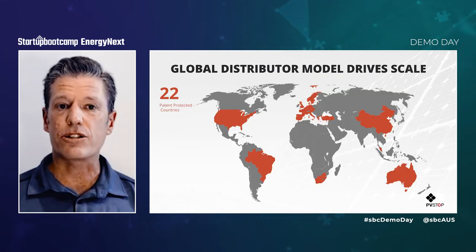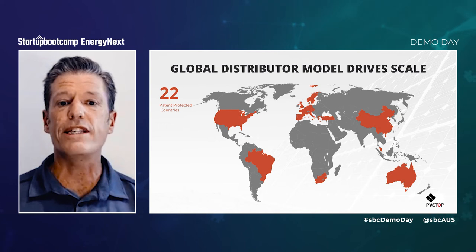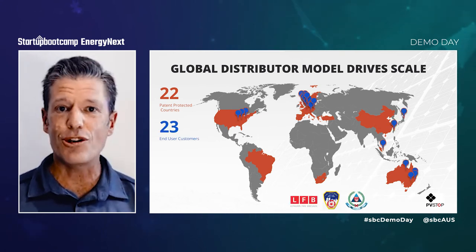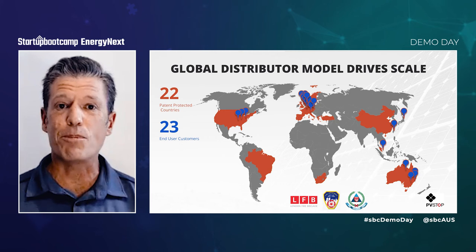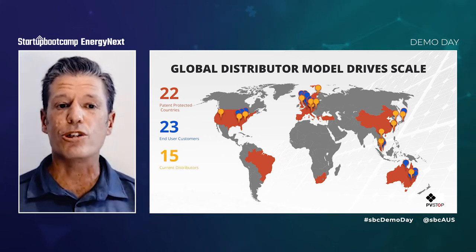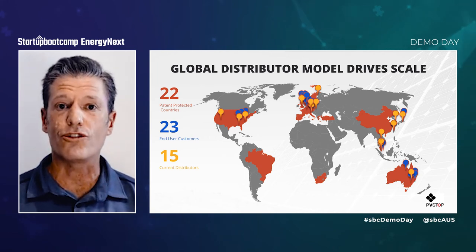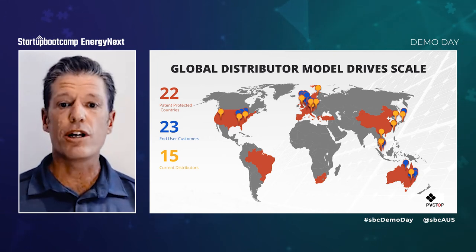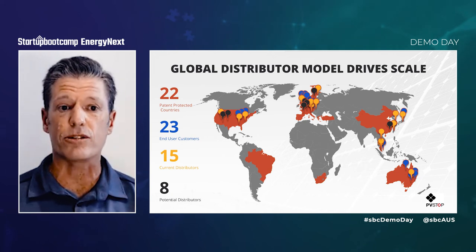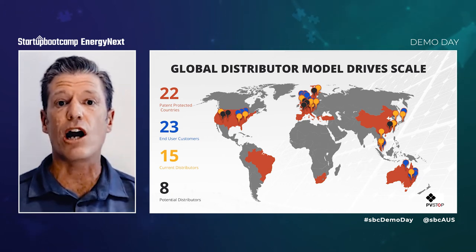We are currently selling our solution in 10 countries and key customers include world-leading fire departments such as the London Fire Brigade, the New York Fire Department, and the Singapore Civil Defence Force. Our target markets are supported by a growing network of distribution partners on four continents. This network provides access to well-established relationships and sales channels to maximize acceleration while minimizing operating overheads.